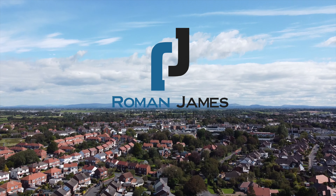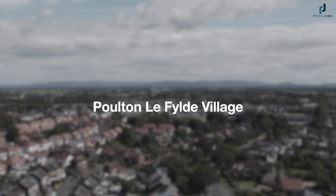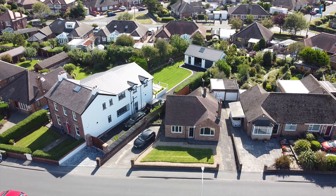Today the Roman James family are filming at Blackpool Old Road, an impressive two-bedroom detached true bungalow located just a short walk away from the centre of Poulton-le-Fylde.